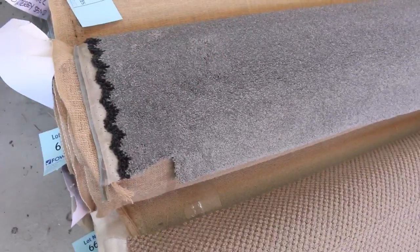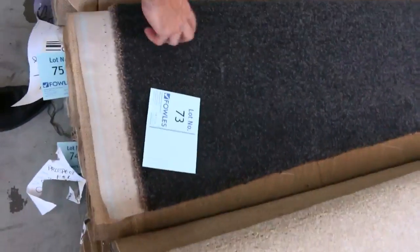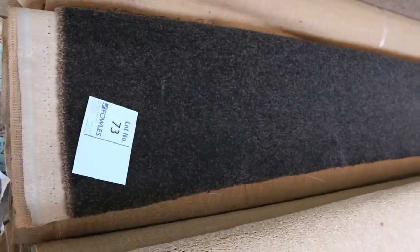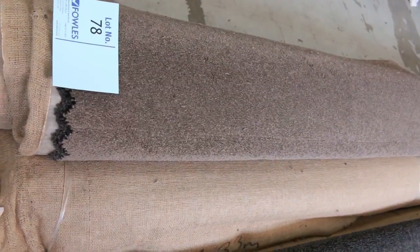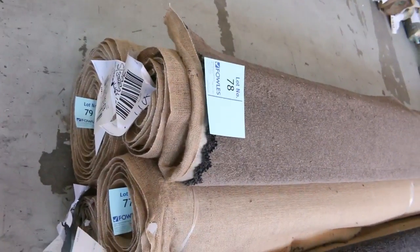That grey SDN twist-pile would normally be around $180 a metre; I reckon around $30 to $35 a metre at auction. And there's a nice dark one there also — great quality charcoals and twist-piles, awesome buying. On the end here, there's another nice taupey brown colour — lots 77, 78, and 79.